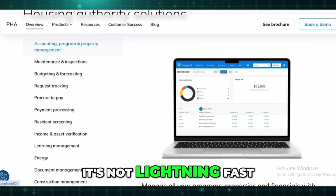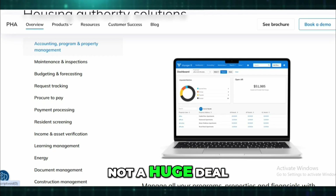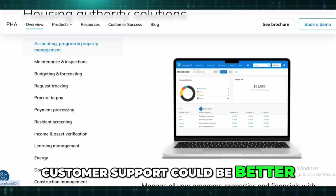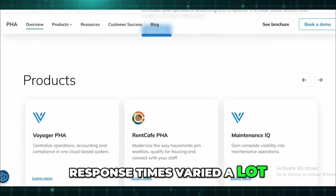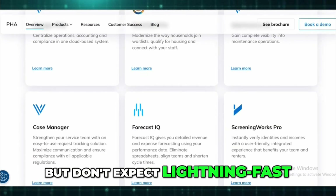Also, while the system is powerful, it's not lightning fast. Sometimes it lagged or booted me out unexpectedly — not a huge deal, but enough to be annoying on a busy day. And customer support could be better. Sometimes it felt like submitting a ticket into a black hole. Response times varied a lot. When you do get help they know their stuff, but don't expect lightning-fast hand-holding.